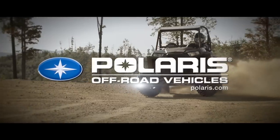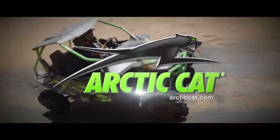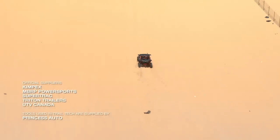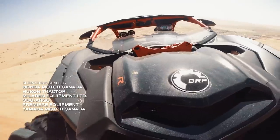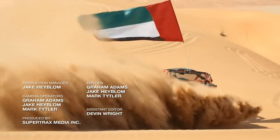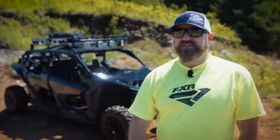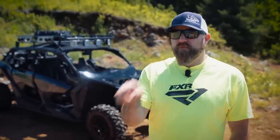Dirt Tracks Television has been sponsored by Polaris, the world leader in off-road innovation; Can-Am, the ride says it all; and by Arctic Cat, share our passion. If you enjoyed this content, make sure you check out Dirt Tracks Television on the Outdoor Channel, Outdoor Life Network, and Wild TV so you can see all of our videos before they hit online.